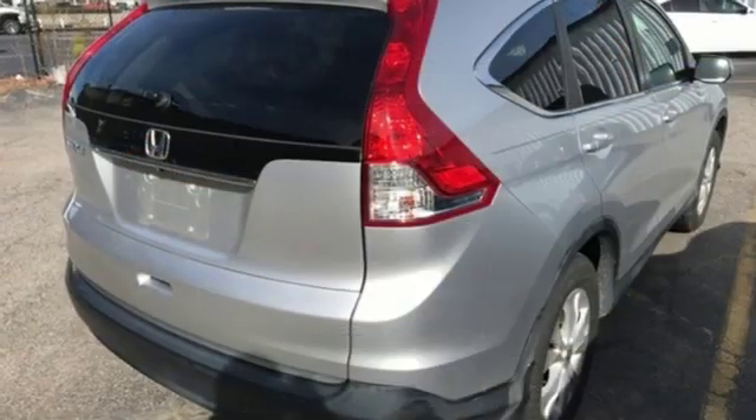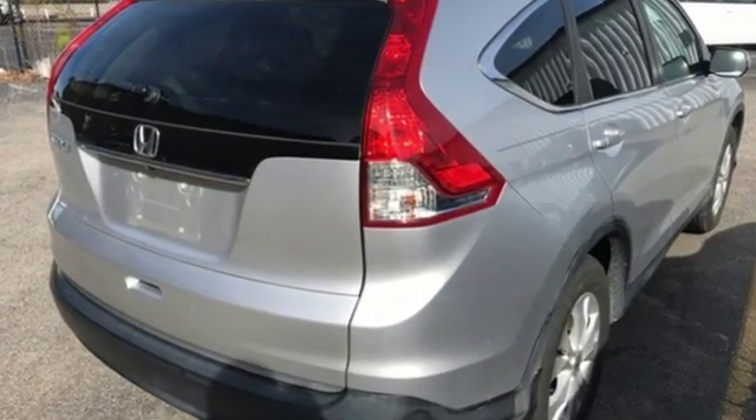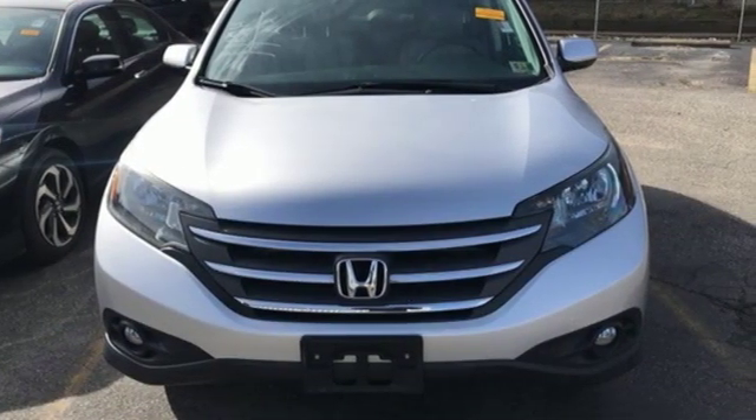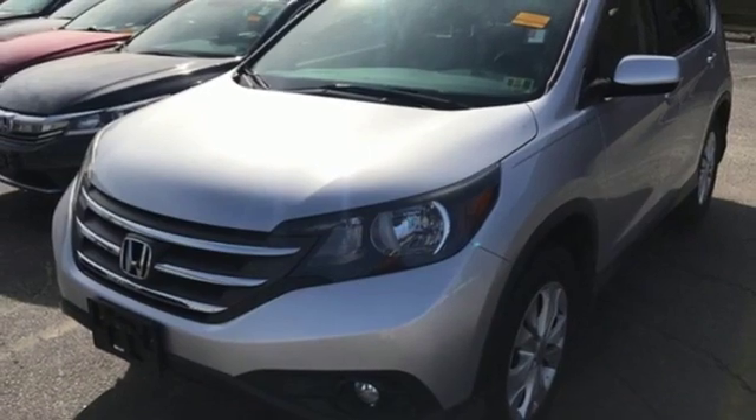Bluetooth wireless audio streaming, power heated mirrors, front heated leather bucket seats, Bluetooth hands-free link, dual zone climate control, automatic transmission.